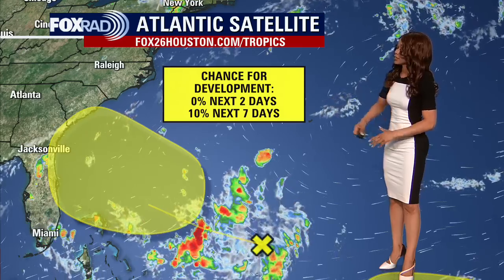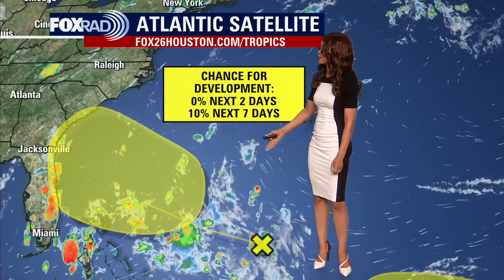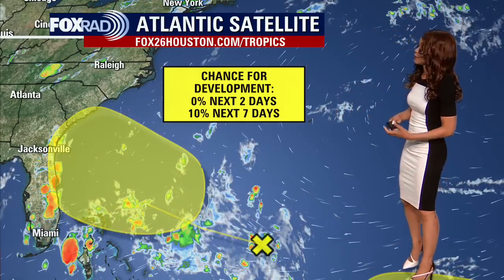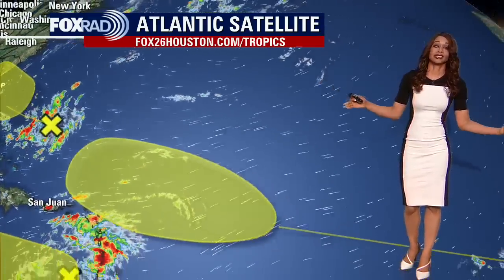This is basically a fairly weak tropical wave right now, producing some disorganized showers and storms a couple hundred miles south of Bermuda. As it tracks off to the west-northwest, there's a shot it could develop into a tropical cyclone, but only a 10% chance over the next week.